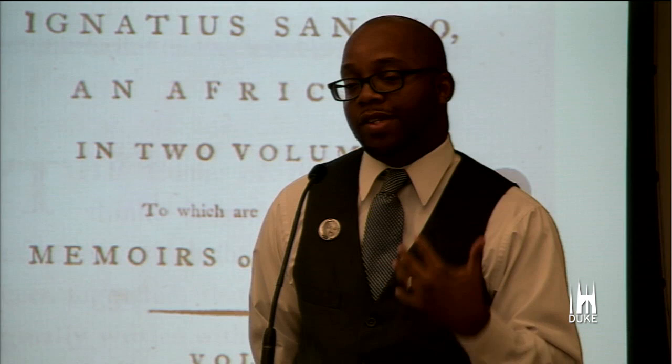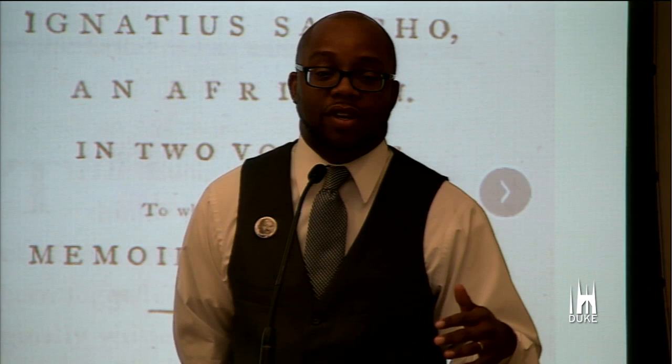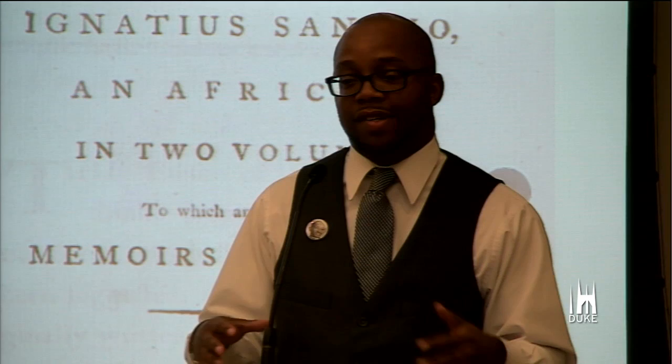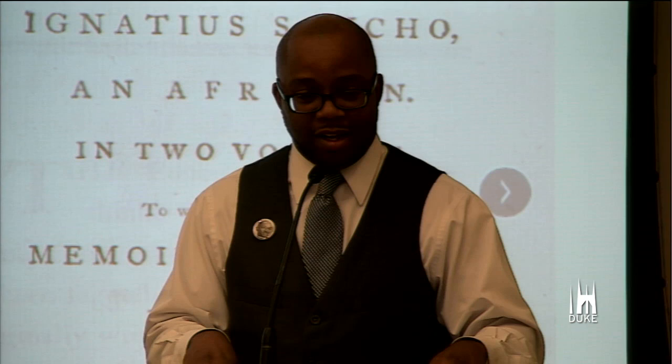One thing that symposium — that at least I took away — was that Dr. Franklin's legacy here in the States is unquestioned. He mentored so many scholars, generations of scholars, those that came after him, that came after them, that came after them. His scholarship influenced so many contemporary scholars, and the symposium did a tremendous job — each presenter really sharing a piece of what Dr. Franklin taught them. His American influence is tremendous.